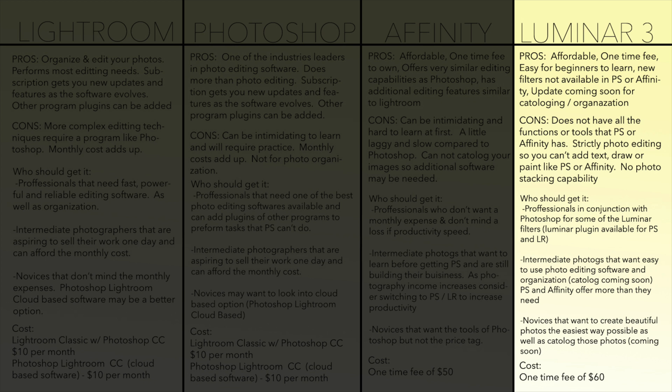Luminar is going to release a catalog system which current Luminar users will get for free as an update very soon. To me it really seems like they're trying to make a simplified and cheaper version of the Lightroom/Photoshop combo, geared towards beginners and intermediate photographers.